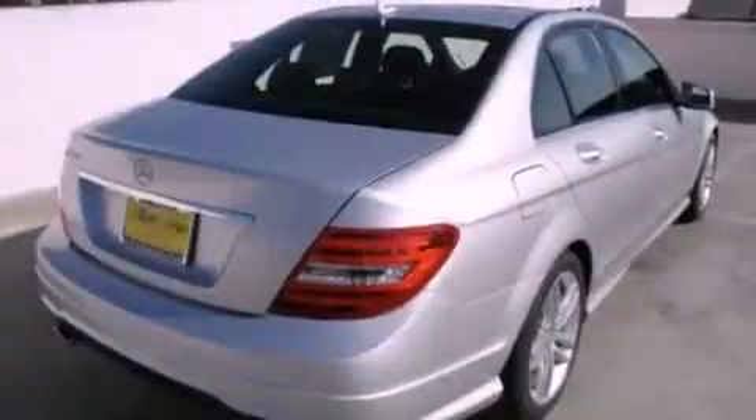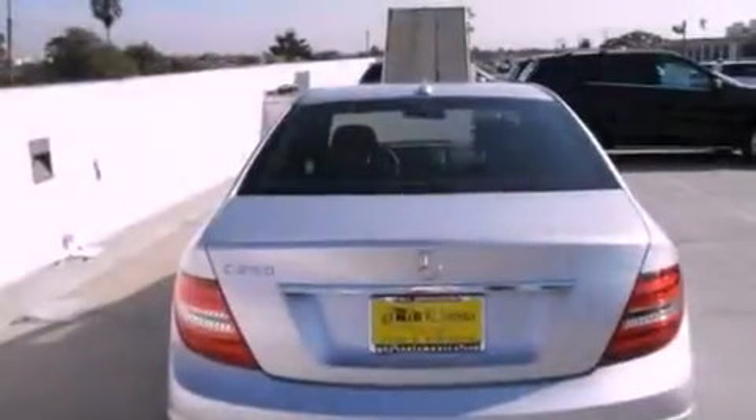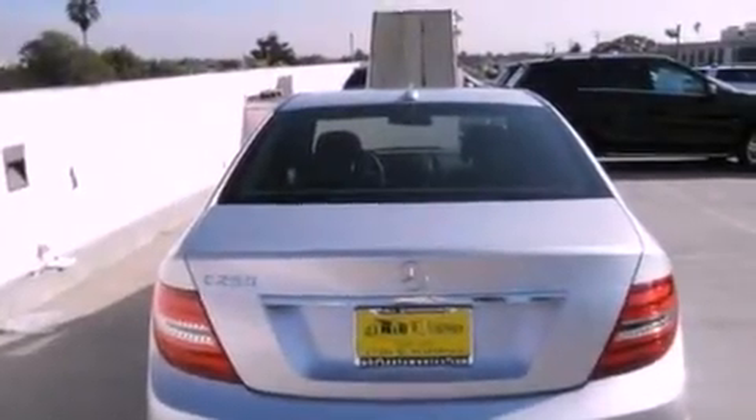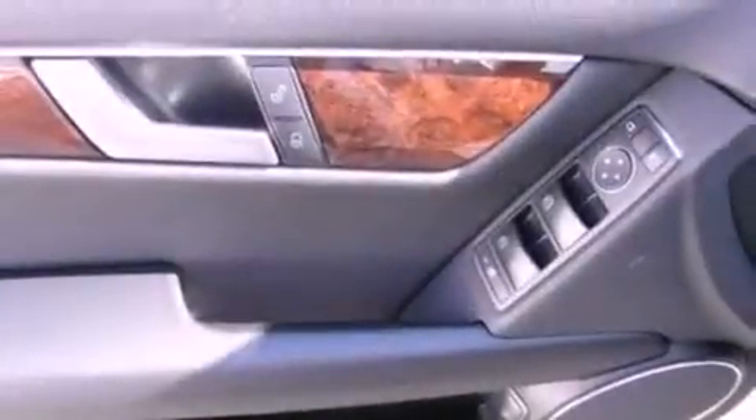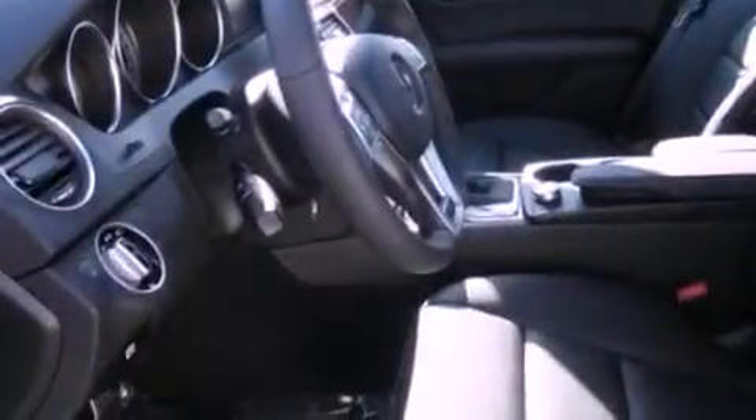Features include a power moonroof, dual power seats, cruise control, wood trim interior accents, a passenger side vanity mirror, a security system, rear fog lamps, a traction control system, air conditioning with automatic climate control, and satellite radio.